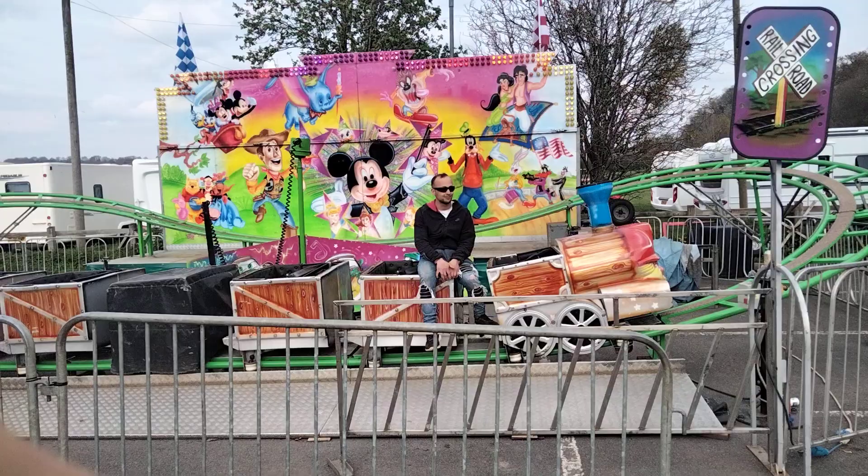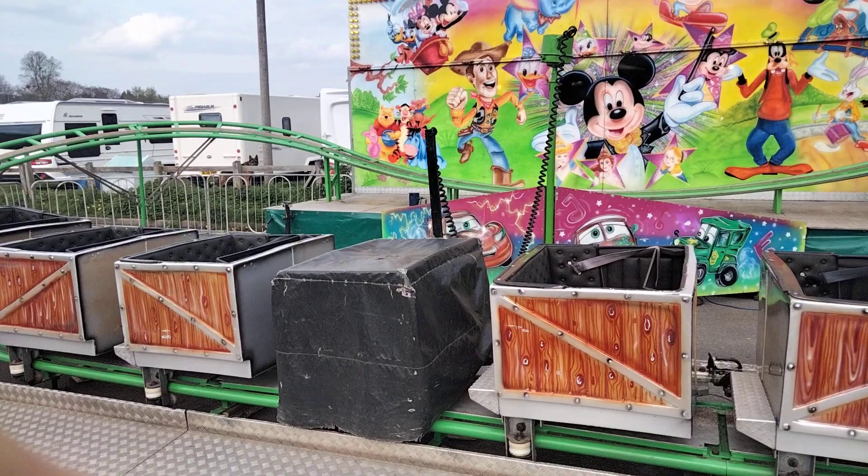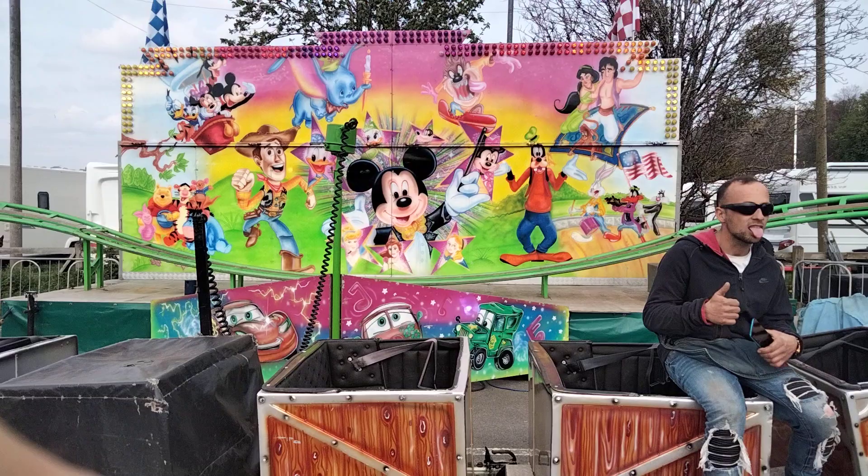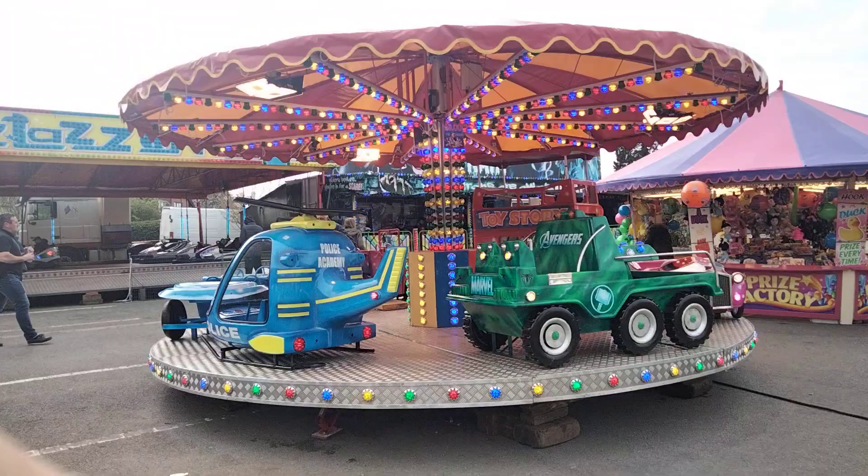Right, runaway train. Whose runaway train is this? Craig Jennings — it's Craig Jennings' runaway train. Yeah we saw this one earlier in the year folks. Not exactly monster trucks but they're quite big.